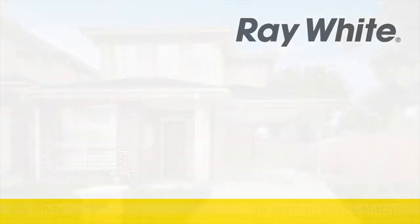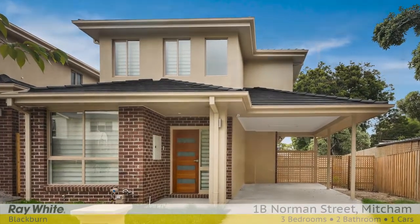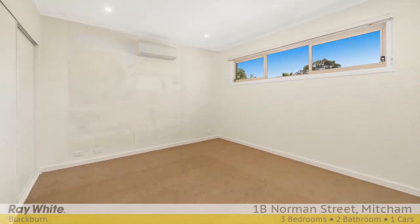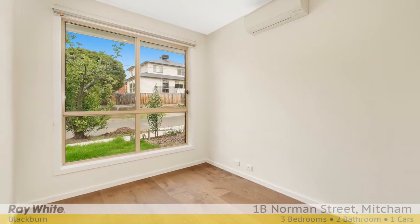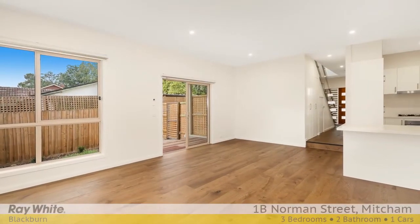A stylish design and attention to detail are evident from the very outset with this new two-story home, guaranteed to excite. Blending spacious dimensions with low-maintenance living, the home boasts a neutral colour palette with the ground floor dedicated to designer living.